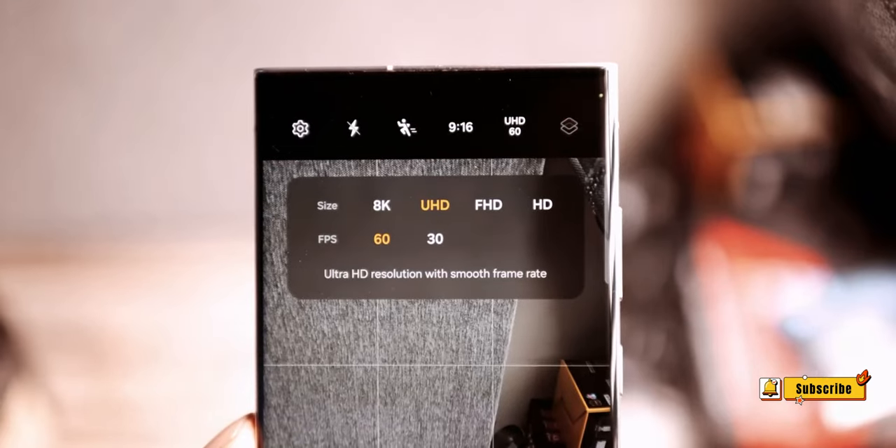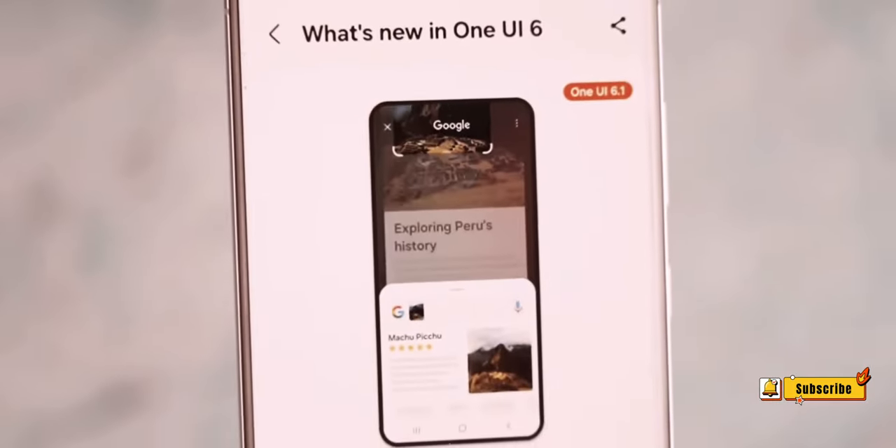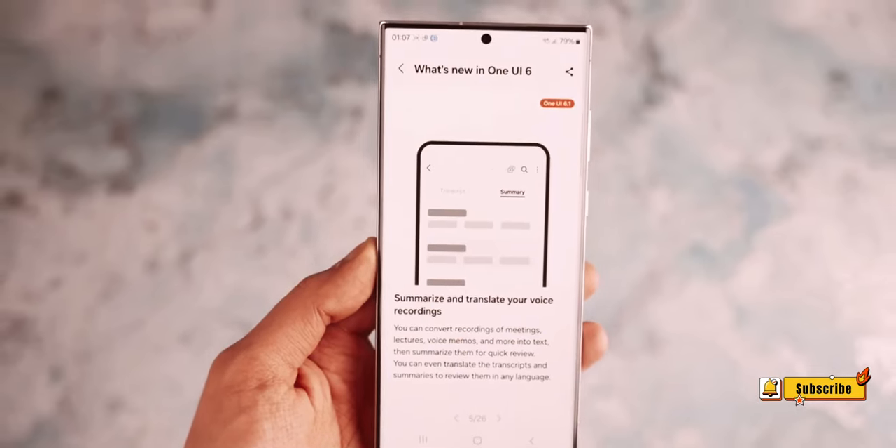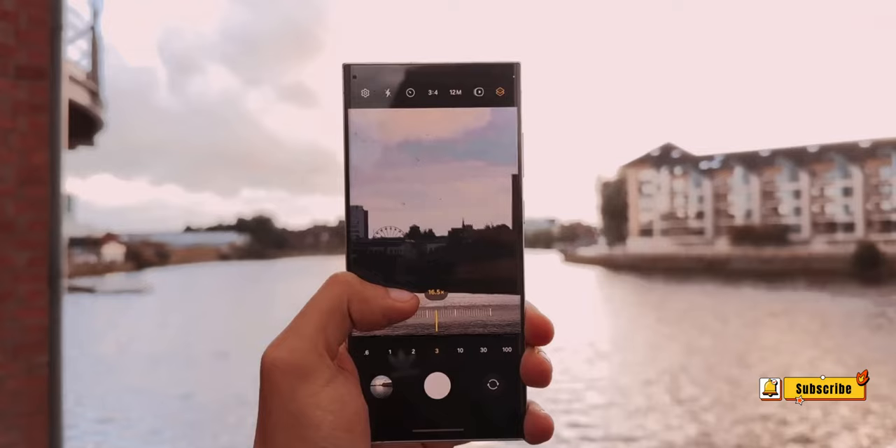Number 9: Photo Expansion and Subject Movement. Building on the AI theme, the S24 Ultra is expected to enable users to expand photos beyond their borders and move subjects from one image to another — a leap forward in creative photography.